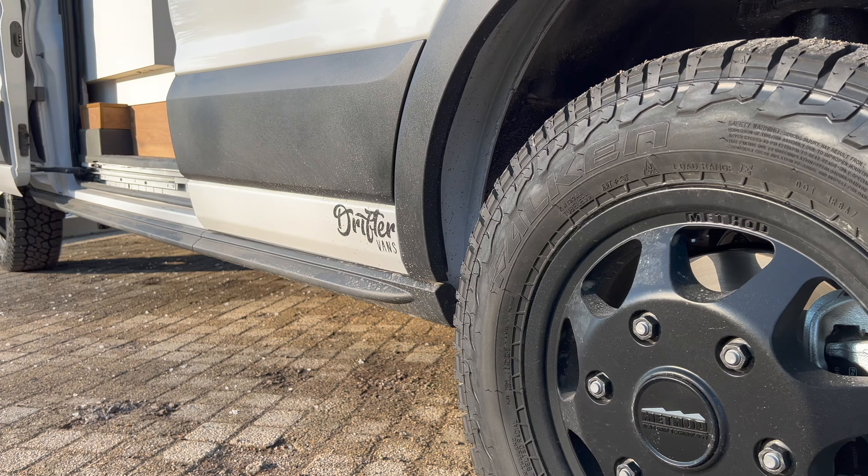This tiny home on wheels is built on the 2022 Ford Transit 148 inch wheelbase, high roof extended body. Heading back into the van space, Ken and Heather opted for a blackout curtain for privacy to separate the forward cockpit from the living space.